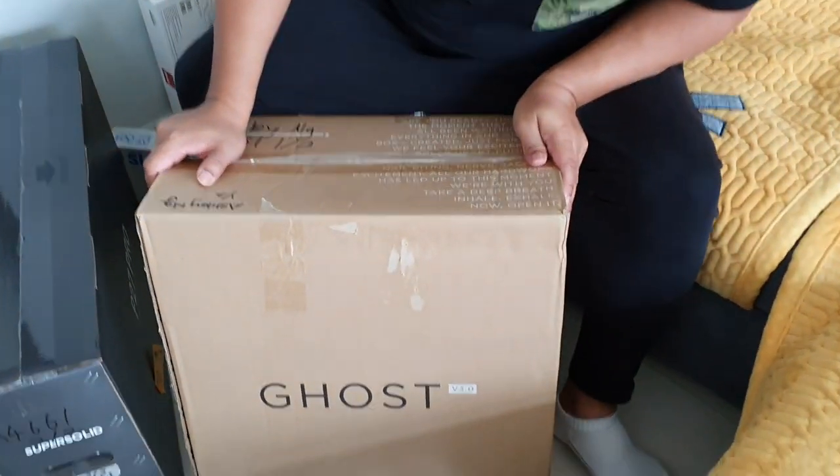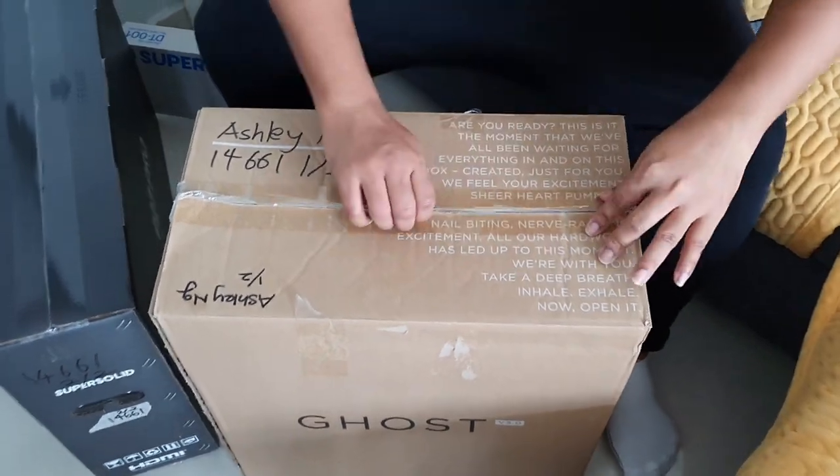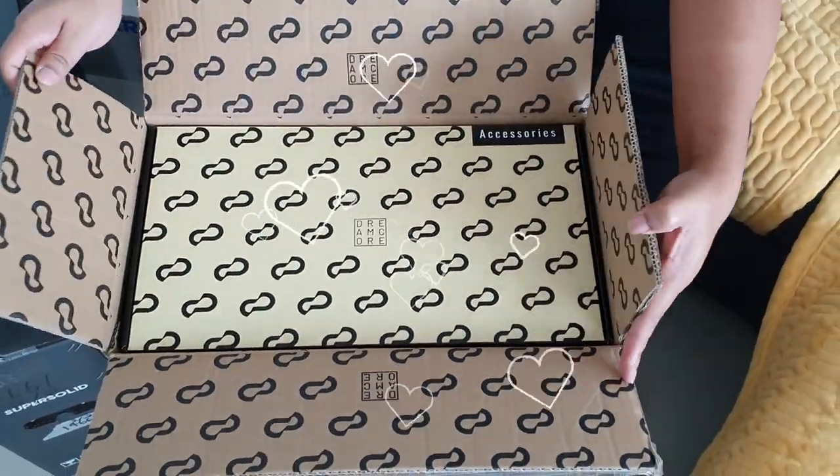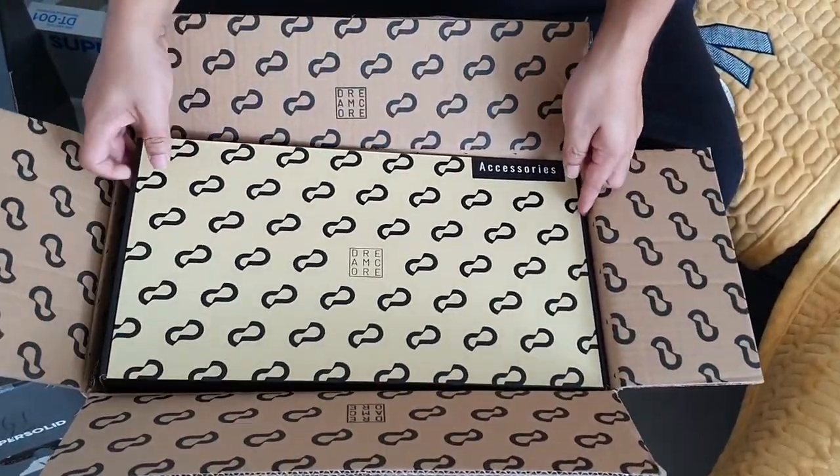Check this out — this wonderful box has arrived and the version is Gold Version 3. Let's take a look at what's inside. The Dream Call logo is all over the box, and we also have an accessories box here. I can't wait to see what's inside!